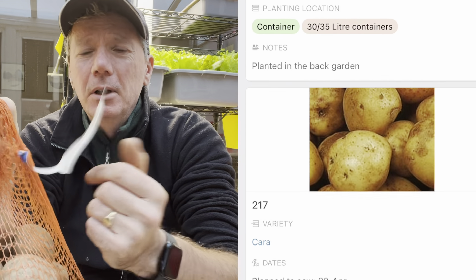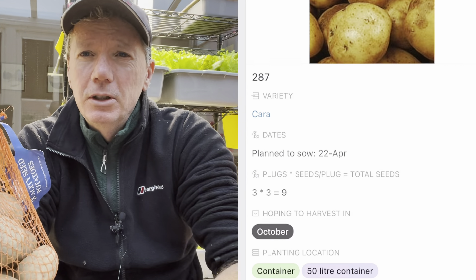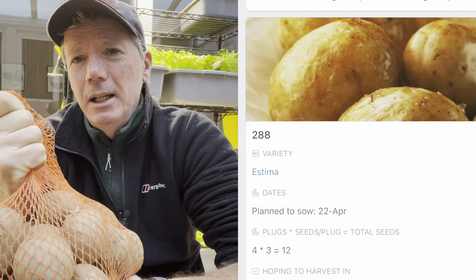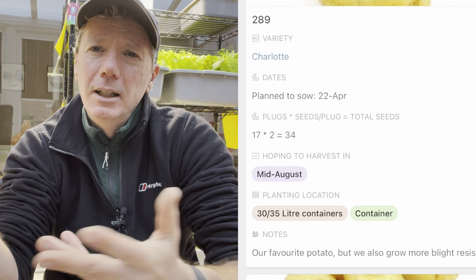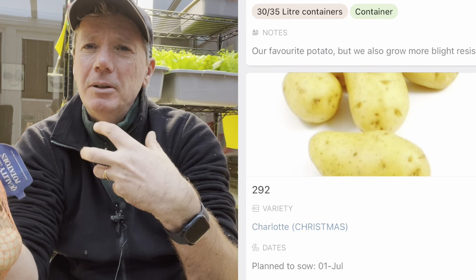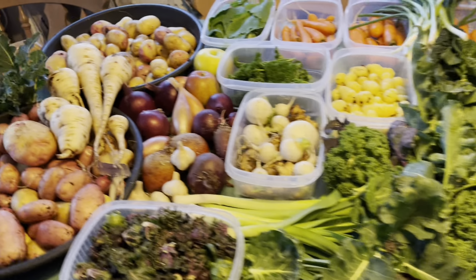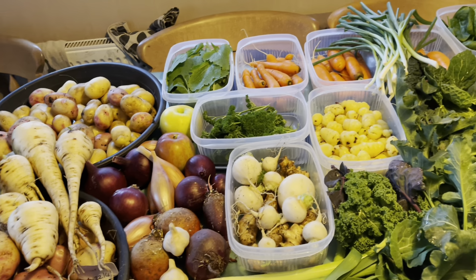I'm growing Cara as an alternative to Sarpo Mira. They're quite blight resistant — not quite as blight resistant as Sarpo Mira — but my Sarpo Mira always seems to get some sort of fungal disease and the plants tend to die back sometime in August. I really want to keep them going until September, because dying back in August means I get a reasonable number of potatoes but the size is quite small. These are looking lovely though.